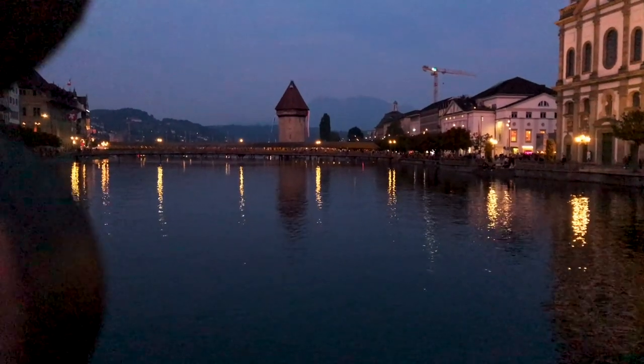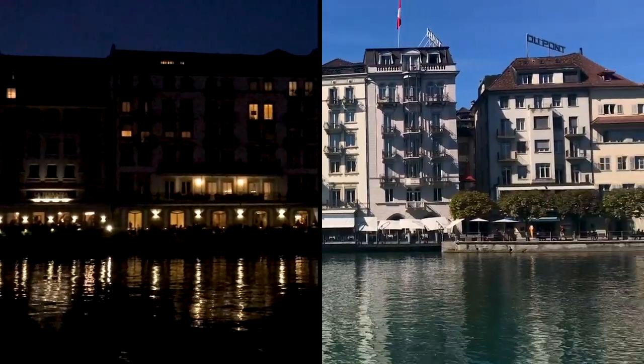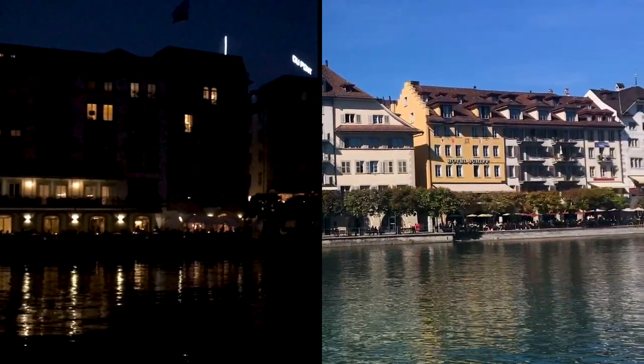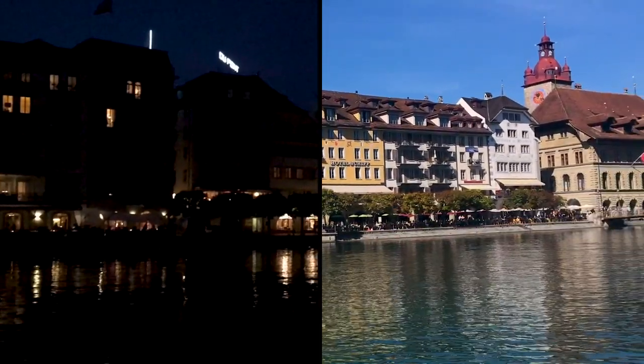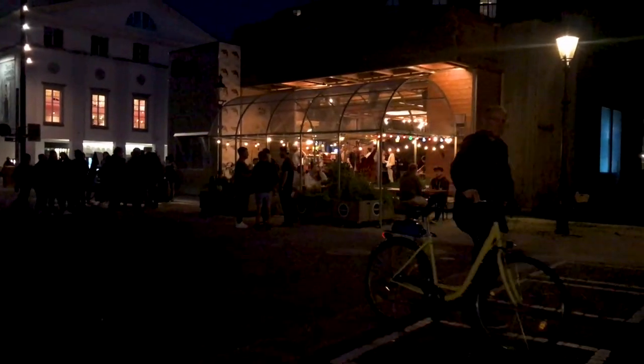And so this was Lucerne — a beautiful lakeside city full of history, color, and stories. If you are ever in Switzerland, we highly recommend visiting Lucerne and Pilatus. The two days that we spent here were well worth it, and though we had to leave this city so rich in stories, we also got to take some new ones with us. And that's one of those wonderful reasons why you should travel.